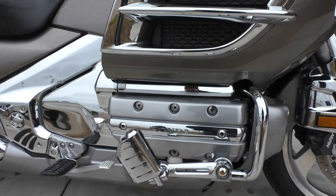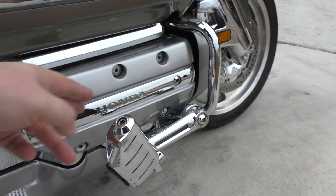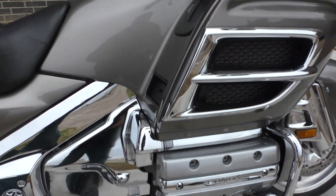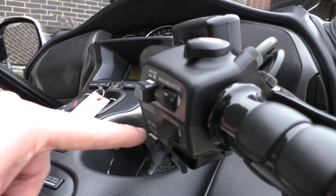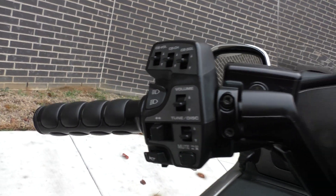It's got an 1800cc horizontally opposed six-cylinder, five-speed transmission, shaft drive. It's got some highway pegs mounted on it — chrome looks to be in pretty good shape. It's got some upgraded grips, and this one has the electronic reverse, cruise control, and of course you've got your stereo system.